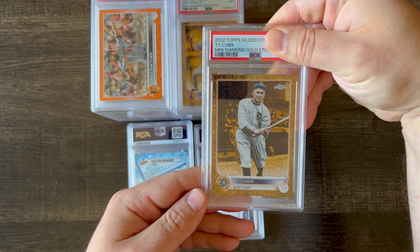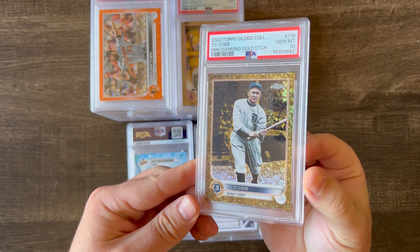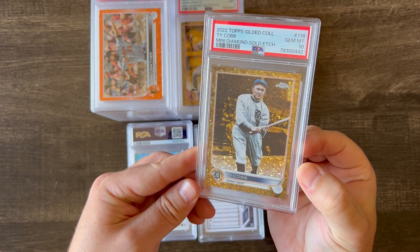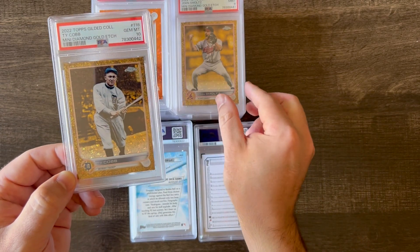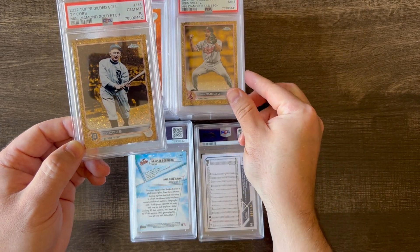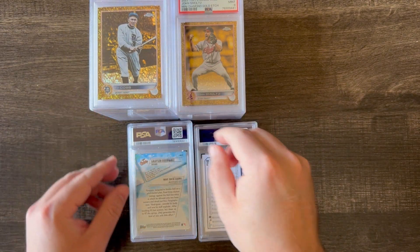Next up is another Gilded — a throwback to Ty Cobb Mini Diamond — and this gemmed out. This is a really nice card. Love the old image of Ty Cobb. It's numbered out of 50, and a gem 10. Out of the three Gilded cards, the Ty Cobb is the one I wanted to gem the most, so I'm really glad that it did.